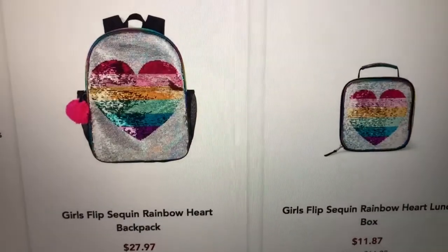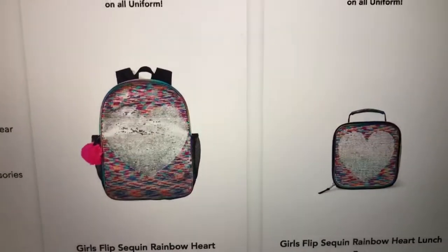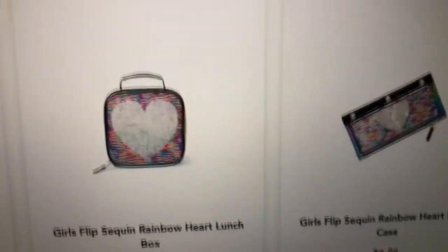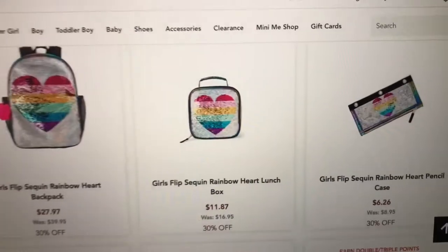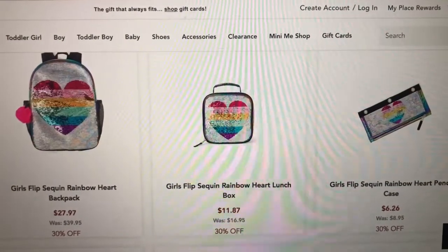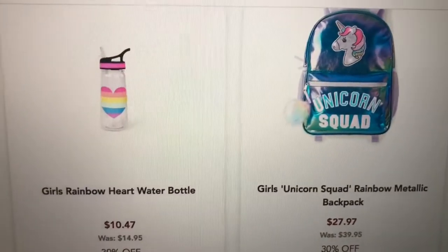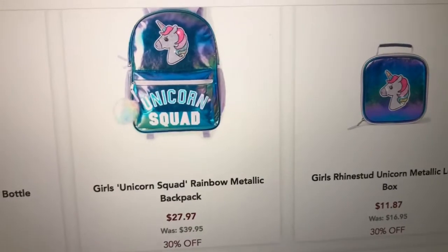First of all, they have this girls flip sequin rainbow heart backpack, and it shows you what it looks like flipped. It has a lunch box to match and a pencil case, and we have this rainbow heart water bottle.